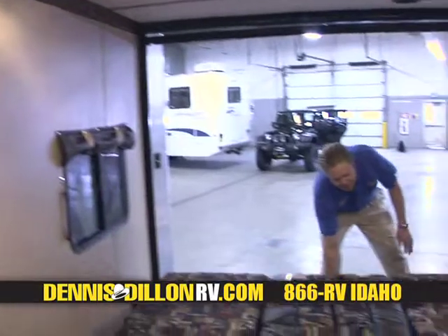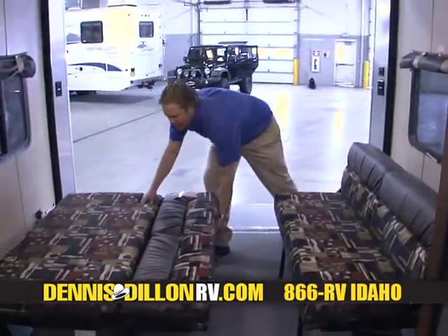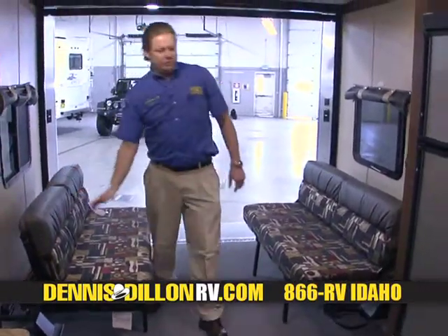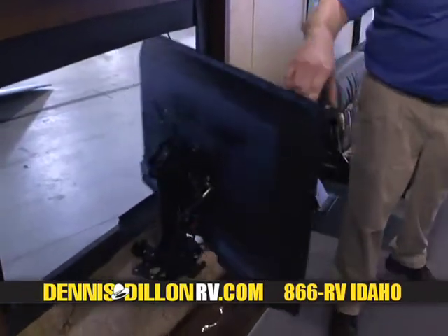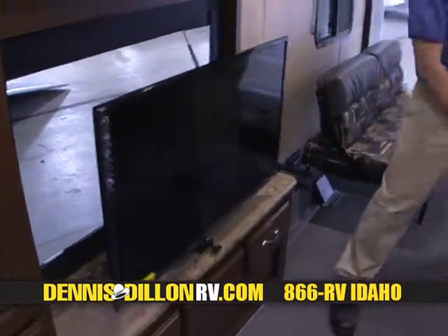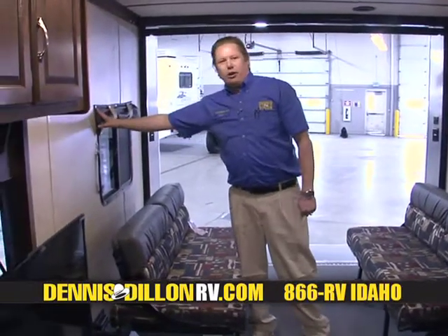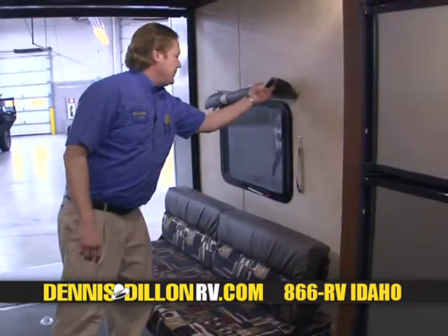For the larger bed in the back, they both mate together to make for one large bed in the back — plenty of room for you and the missus. We also make it very easy for people to flip them back into the couches. As you turn them into couches, you have plenty of room to walk through, and still good seating for that TV we showed you on the outside. It easily swivels back around for inside entertainment.